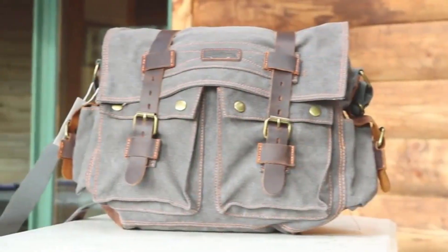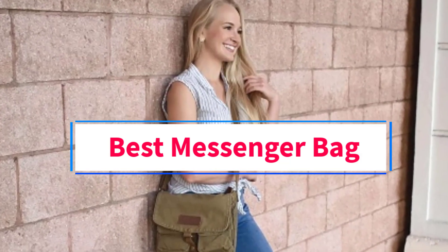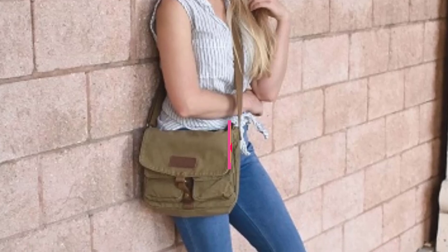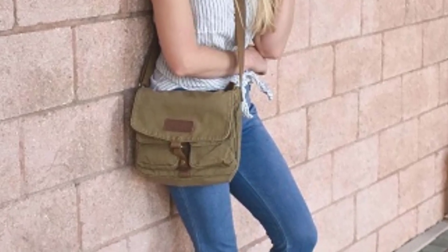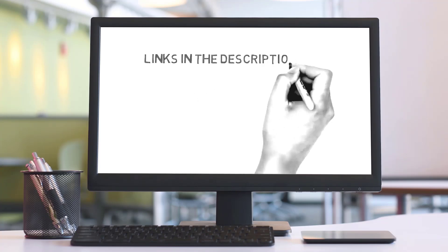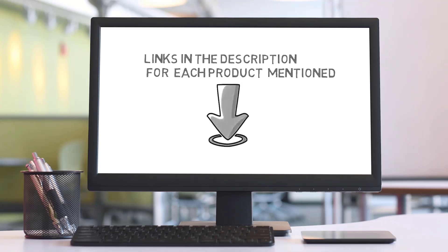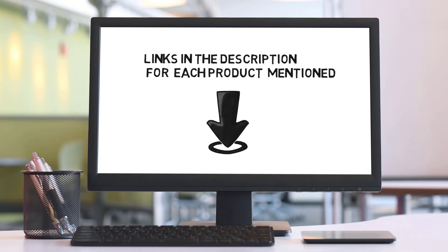Hi guys, welcome to my channel. Are you looking for the best messenger bag? In this video we will look at five of the best messenger bags on the market. Before we get started, we have included links in the description, so make sure you check them to see which one is in your budget range.